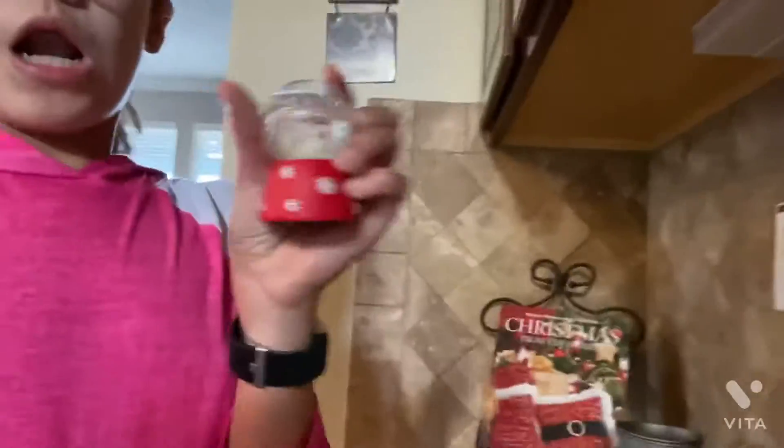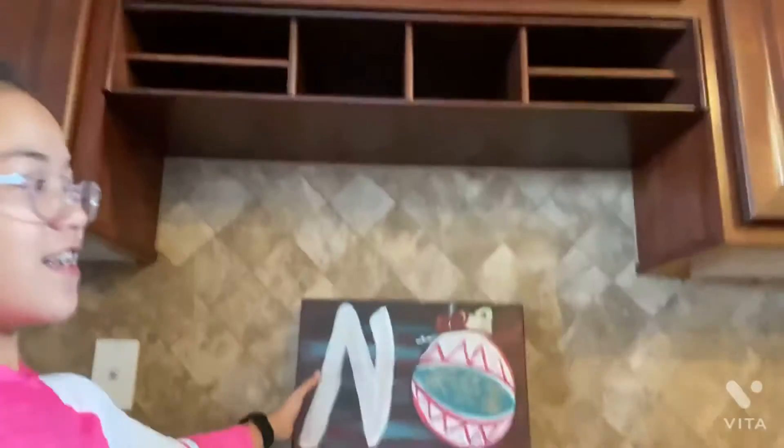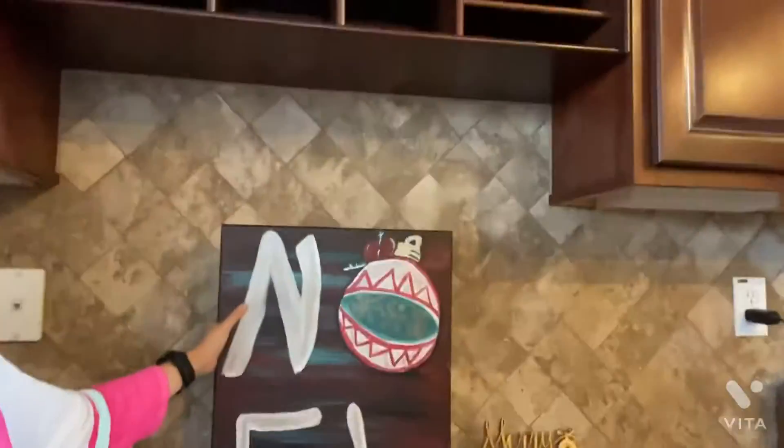And then a snow globe! And then we have this 'Noel' sign that my mom painted — I'm doing a video about that, by the way, featuring her. And then we have this 'Merry Christmas' sign over here.